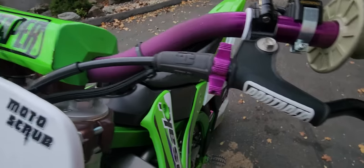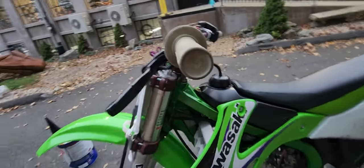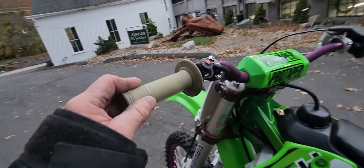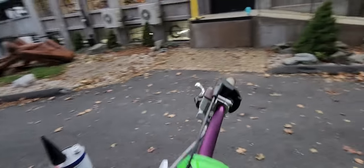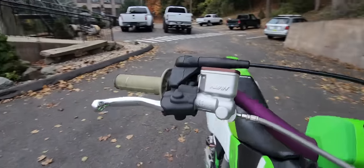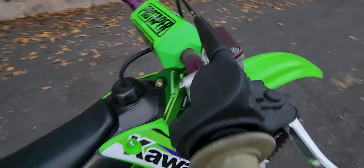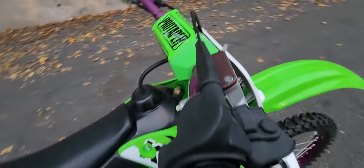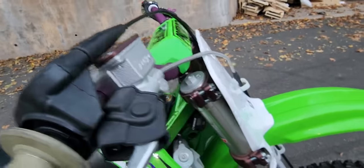Pro Taper anodized quick-adjust clutch. Safety-wired grips. New kill switch. New master cylinder. Polished aluminum brake lever. Works Connection master cylinder cap. What a machine.